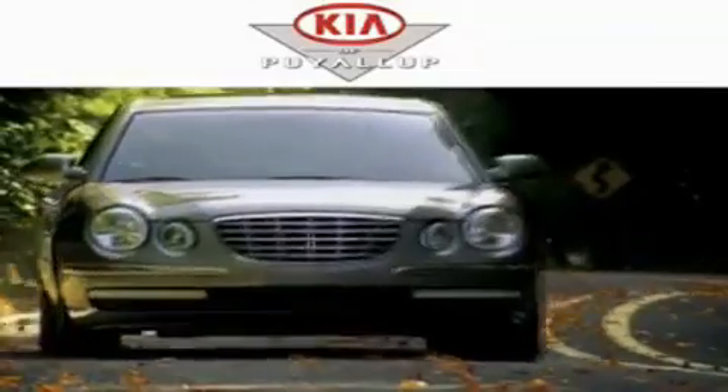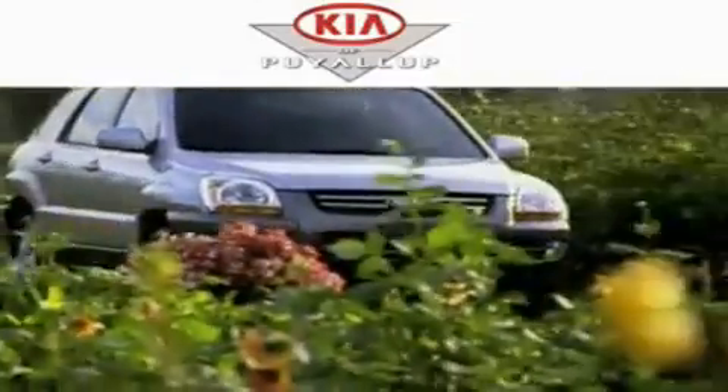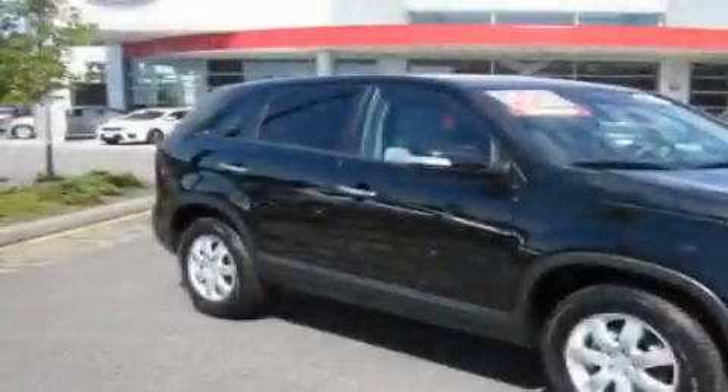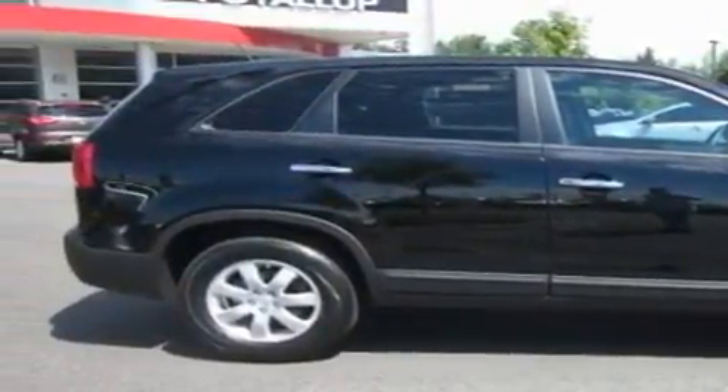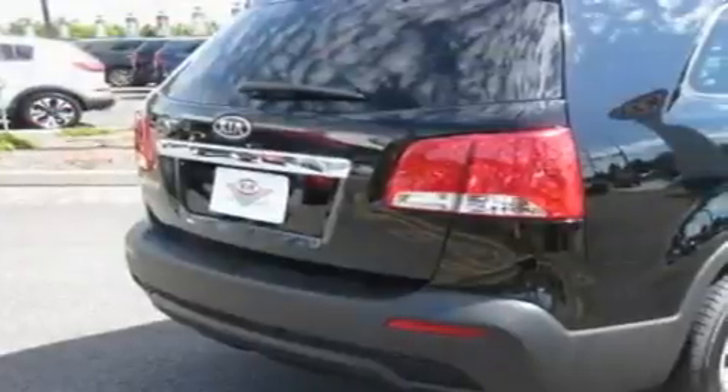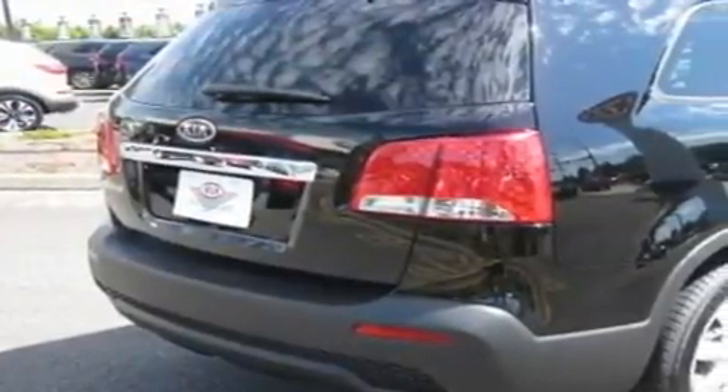Another fine vehicle offered by Kia of Puyallup. This is a brand new 2012 Kia Sorento, functional utility for a modern lifestyle. It has a 2.4-liter four-cylinder engine, an automatic transmission, and four-wheel drive.